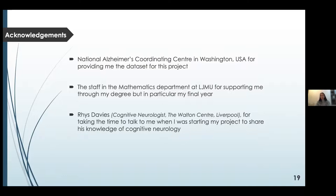I would like to thank the NACC for providing the dataset for my investigation. I would also like to thank all of the maths department at LJMU for their support throughout my degree, and finally Therese Davies, a cognitive neurologist at the Walton Centre, for taking the time to share their experience and knowledge with me at the beginning of the project to help me gain a better understanding of the topic. Thank you.